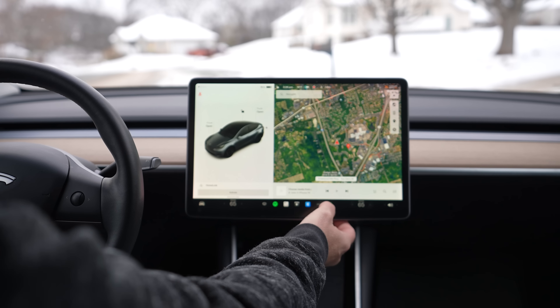Another way we can tell how our efficiency is doing is to go to the consumption page, which is in the menu tray. Consumption will show up in a 5, 15, or 30 mile average. The number on the left is really what we're interested in — currently over the last 30 miles of driving, the car has been at 371 watt hours per mile, so you can see what my range has been doing during some city street and highway drives over the last 30 miles.